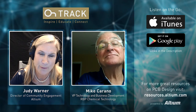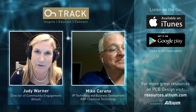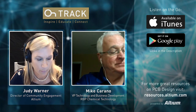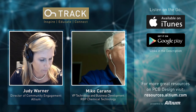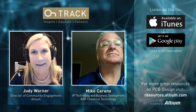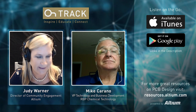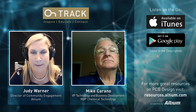Hey everyone, it's Judy Warner with Altium's OnTrack podcast. Welcome back. We are glad to have you join us again. Today we have a very unique topic and speaker, which was actually brought about by Mark Okamura, who is the Senior Principal Hardware Engineer from ETS Lindgren, who reached out to me about the topic of surface finishes. And lucky for you, I happen to know the expert on surface finishes, a longtime friend, Mike Carano from RBP Chemical.